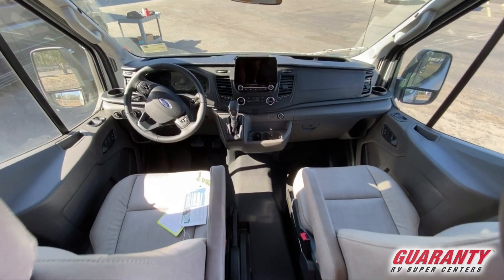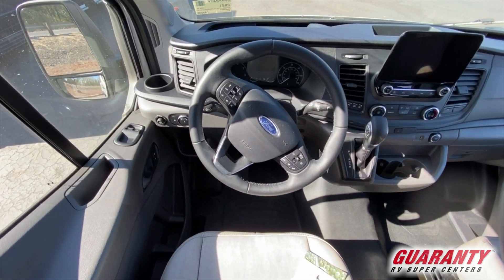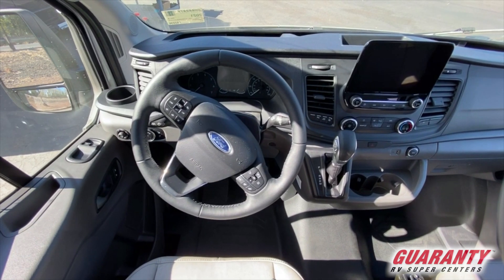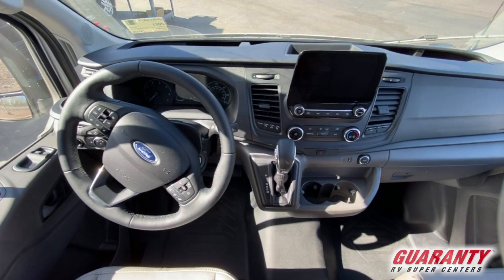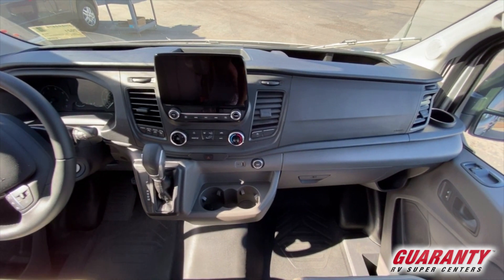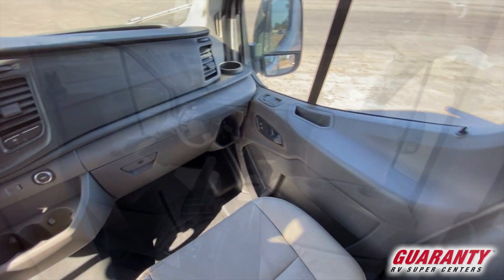Moving into the cockpit: driver and passenger seats, as I mentioned, now swivel — which is very nice. There's a big new display screen up front, automatic transmission, cruise control, and power mirrors on both sides.